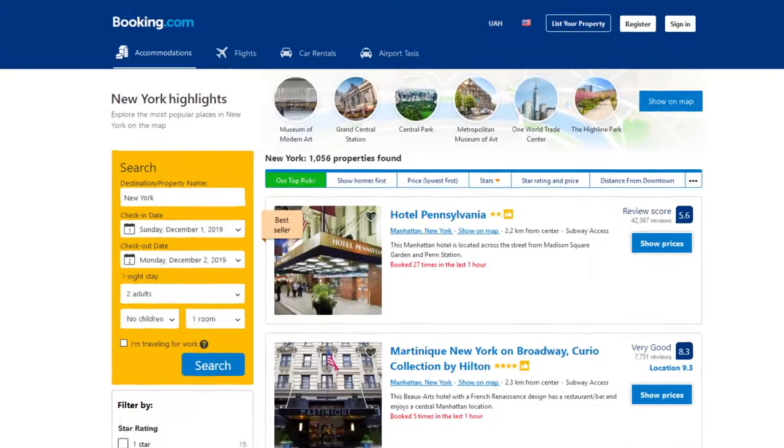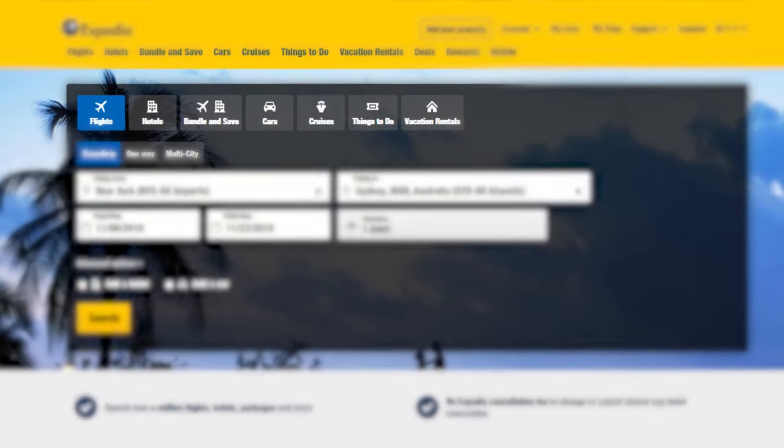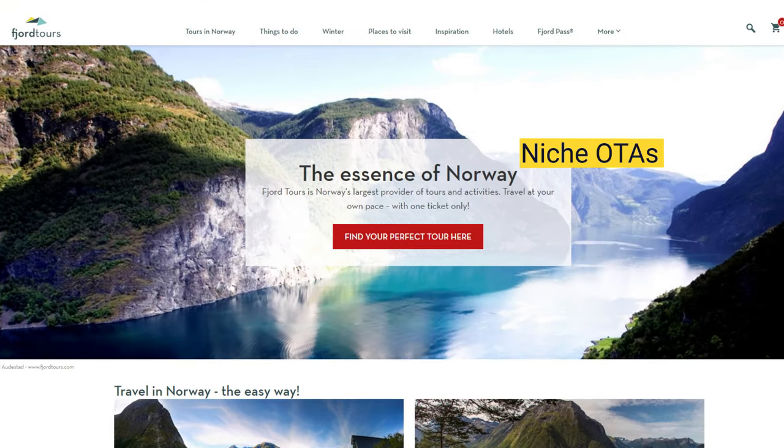OTAs exist in all shapes and sizes. Some, like Booking.com, have a huge inventory of hotels, and others, like Expedia, combine flights, hotels, or even cars on the same website. And there are many more niche and specific OTAs that make up this diverse market.